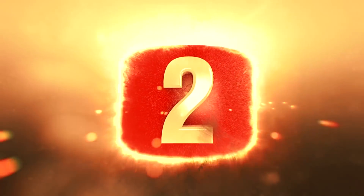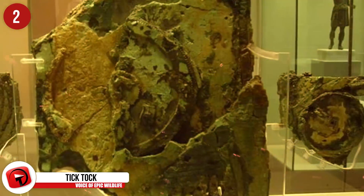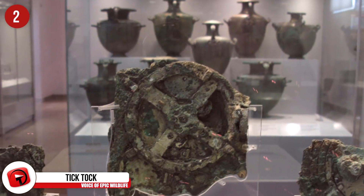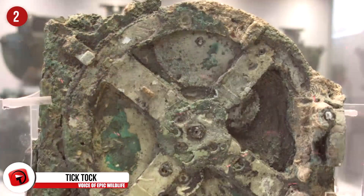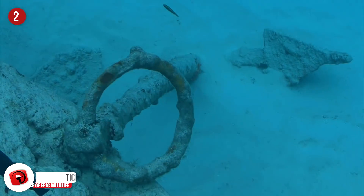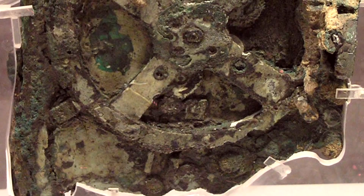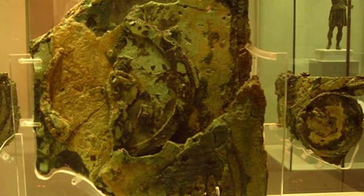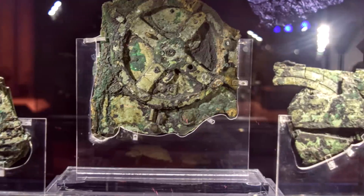Number 2 – Tick Tock. This is one of the most well-known discoveries made at sea, and there's still no concrete explanation for what it actually is, although there are some pretty decent guesses. It's called the Antikythera Mechanism, and it was discovered in 1901 by scientists who were investigating a shipwreck off the coast of Antikythera. They found a wooden box which housed this strange mechanism. The Antikythera Mechanism is believed to have been used like an analogue computer to predict eclipses and the position of the stars.